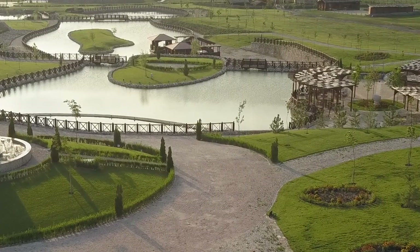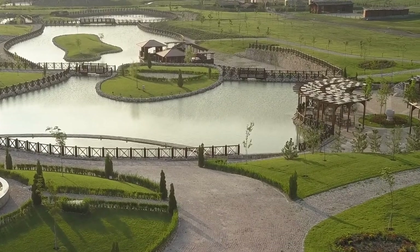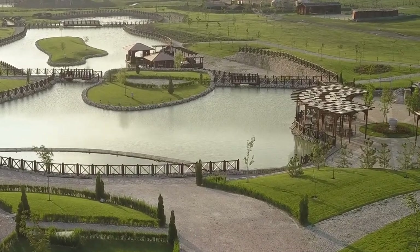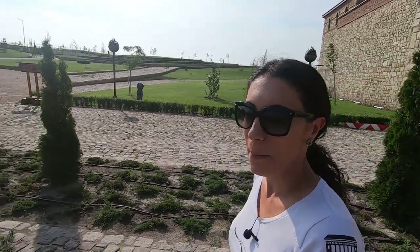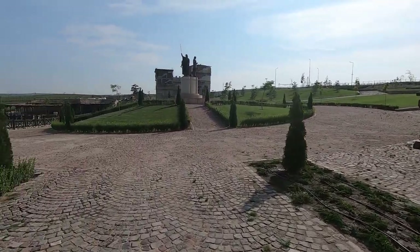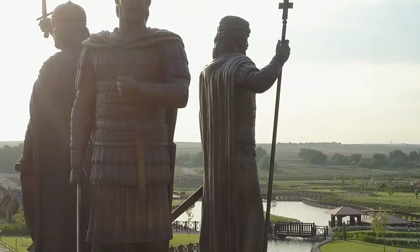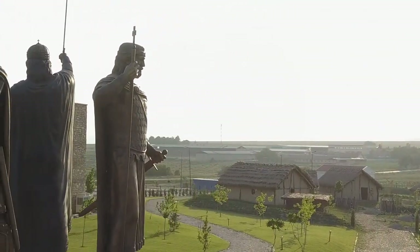Once you come in you have this big open space — a huge, huge project. I have this wonderful guide Yveta to show you guys everything. The park plans to present the history that happened in the lands of Bulgaria, starting from the Neolithic period and ending with the second Bulgarian Kingdom, building gradually with something new to show visitors each year.